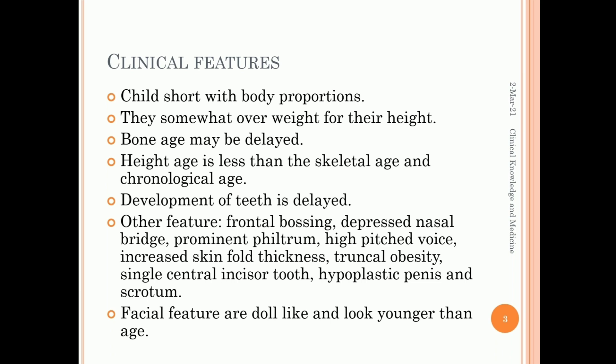Other features include frontal bossing, depressed nasal bridge, prominent philtrum, high-pitched voice, increased skin fold thickness, truncal obesity, single central incisor tooth, hypoplastic penis and scrotum. Facial features are doll-like and the child looks younger than their age.